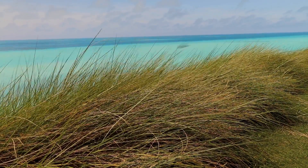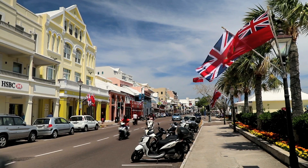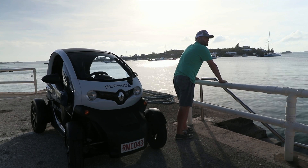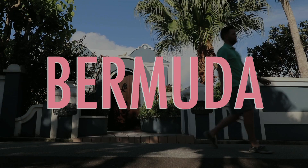This weekend I'm showing you a place that's known for being exclusive and expensive. But with a few tips I'll show you how to make this paradise possible. I am the Weekend Golfer and this is Bermuda.